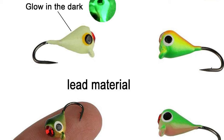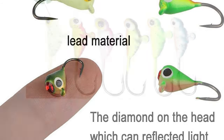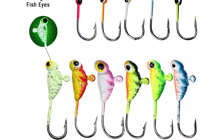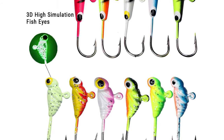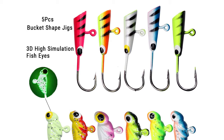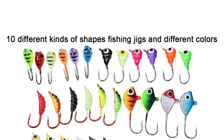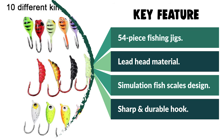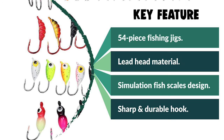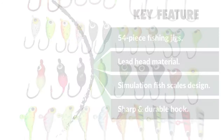It has a simulation fish scales design on the jig head to attract the target. The diamond on the head reflects light and increases hookup ratios. The jig head features premium solid colors and highly detailed paint finishes that replicate the natural colorization process, keeping the hook bright and attractive to both freshwater and saltwater fish. The different types of jig are designed for different species such as bluegills, crappies, panfish, perch, sunfish, walleyes, and pike.